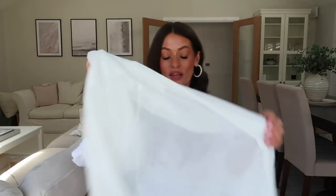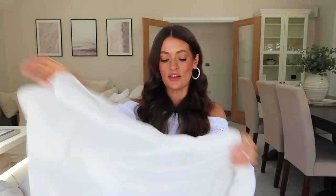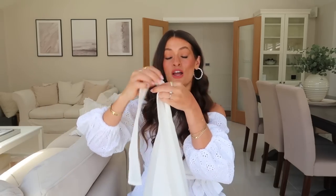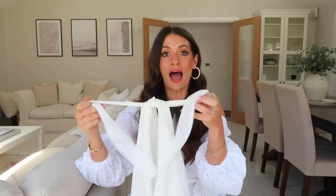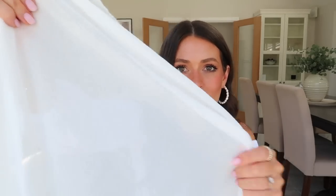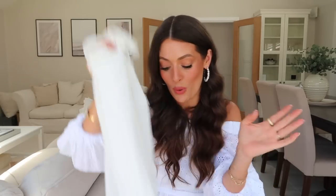Also these beach skirt sarongs from Amazon Fashion — I wore these on repeat every single day. I got them in white, black, and khaki. They've got a little string at the side so you just tie them at the front or the side, over the top of swimsuits or bikinis — perfect to go to the pool or beach. They're £12, super lightweight. I've washed them all since I got back and they wash really well — a lovely lightweight crinkly fabric.